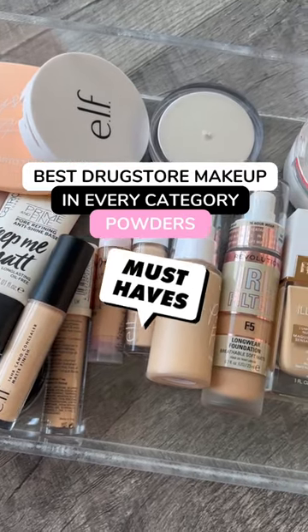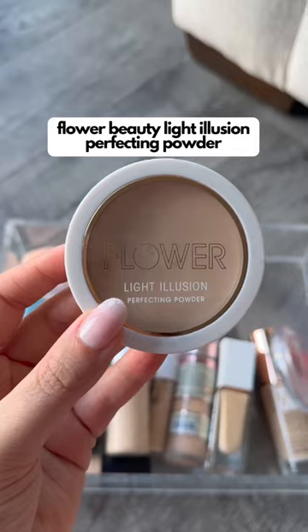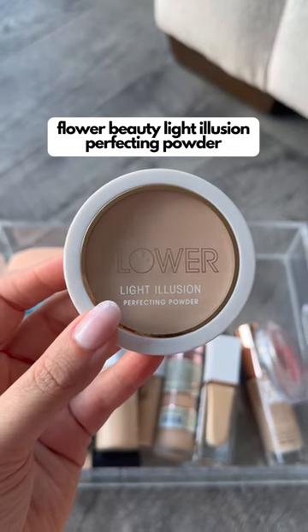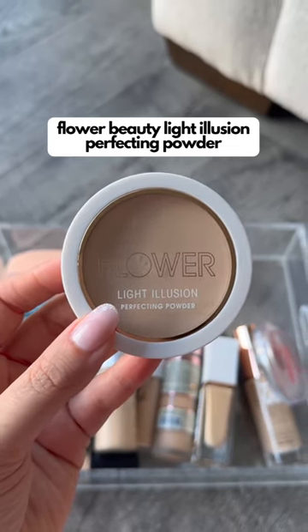Here are the best drugstore and affordable makeup products in every category, powder edition. This Flower Beauty powder is definitely a dupe for the Charlotte Tilbury powder. It looks so smooth on the skin and it has a little bit of coverage that just evens everything out.